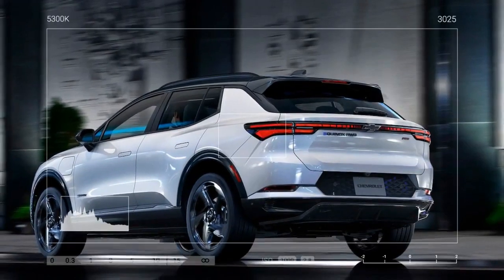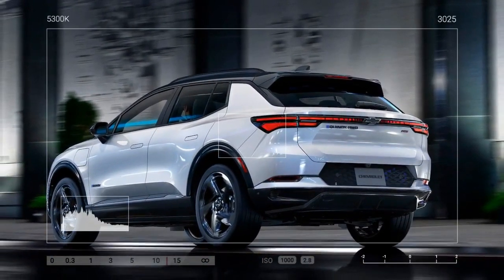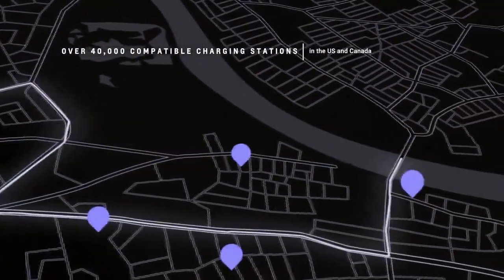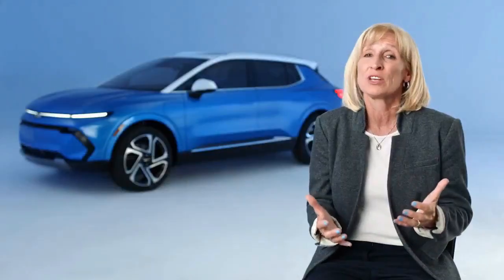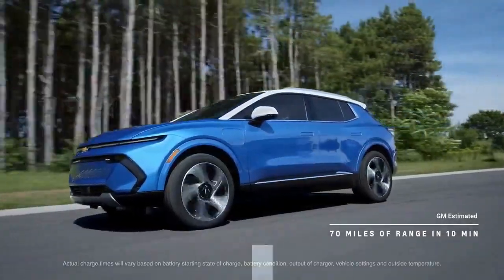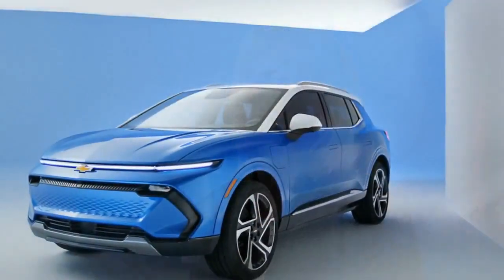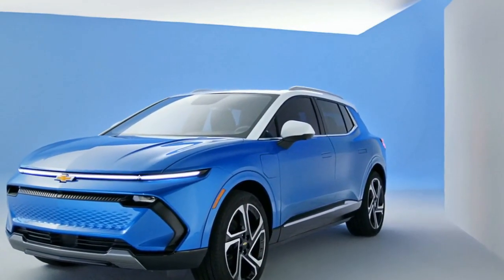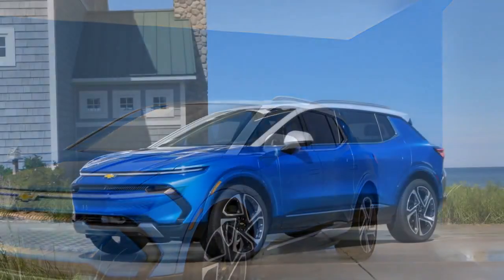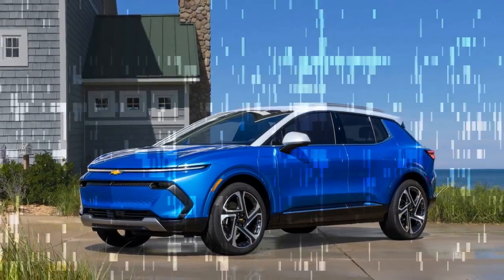Similar to the screens in the Blazer EV and Silverado EV, this display is visually striking and offers quick, fluid responsiveness. While it does not support Apple CarPlay, which might disappoint some users, it includes Google's built-in software suite featuring Spotify and Google Maps. Google's navigation system is particularly clever, as it integrates charging stations into route planning, considering factors like location, speed, and time.